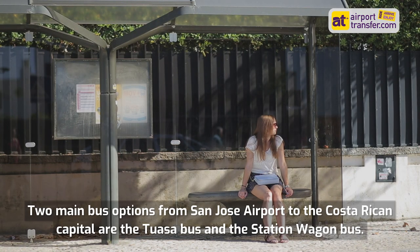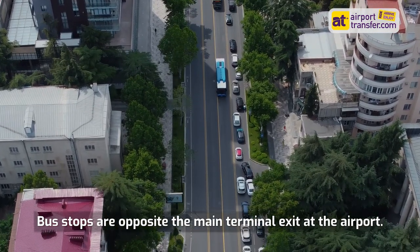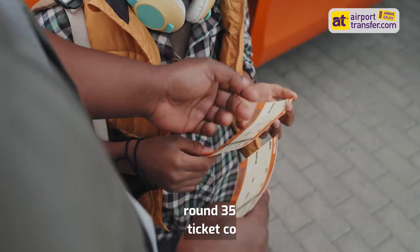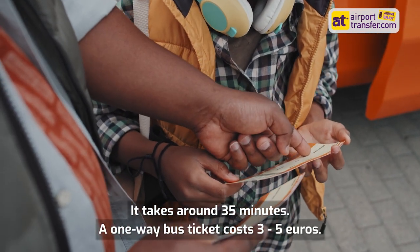Two main bus options from San Jose Airport to the Costa Rican capital are the Tuasa bus and the station wagon bus. Bus stops are opposite the main terminal exit at the airport. Tuasa buses run daily from 4:30 to 11pm, whereas the station wagon buses run 24/7. It takes around 35 minutes. A one-way bus ticket costs 3 to 5 euros.